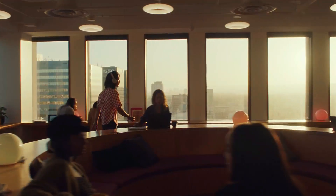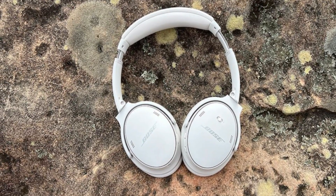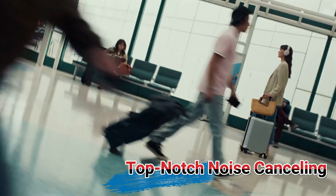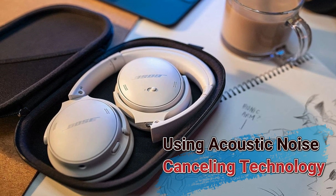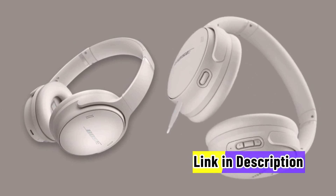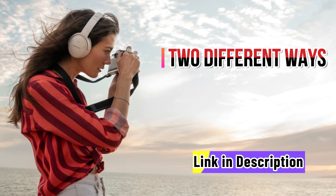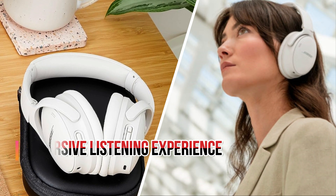First up, Bose's QuietComfort 45 Bluetooth headphone in white smoke is our pick for individuals looking for the exceptional combination of top-notch noise cancelling. These headphones carry on the tradition of their predecessors by using acoustic noise cancelling technology. They have hidden microphones that cancel out outside noise in two different ways. Quiet mode blocks out all noise, giving you a more immersive listening experience.